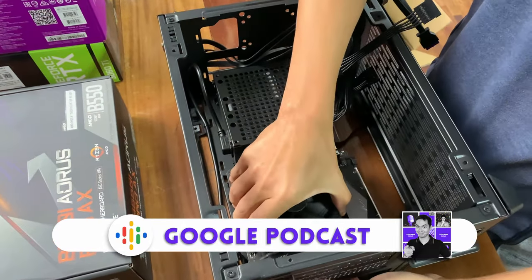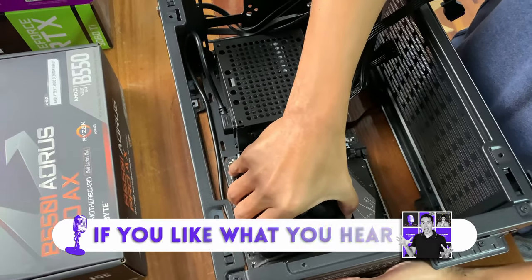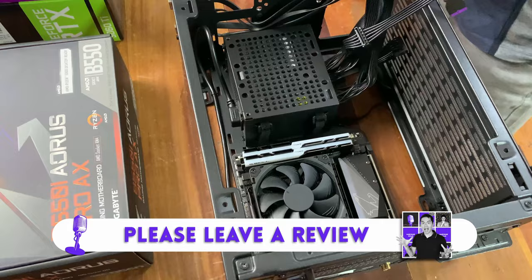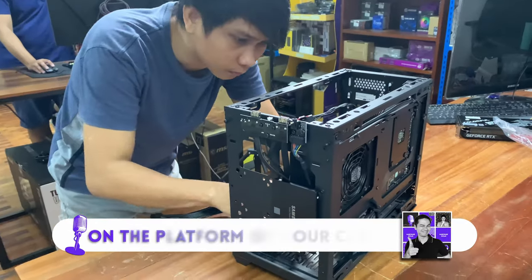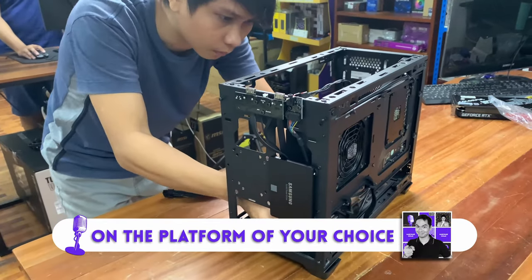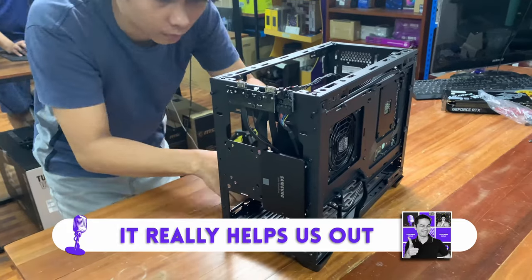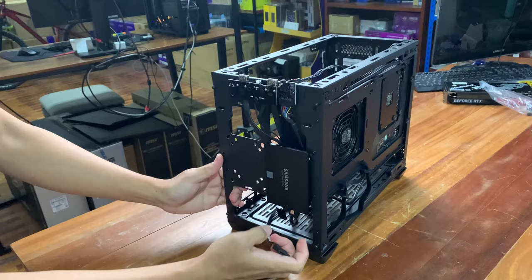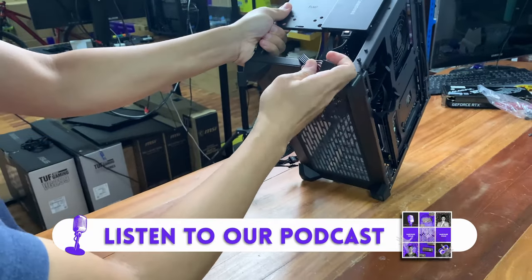Thank you for joining me on this holiday Friday, or whenever you're listening to this. This is Tech Show But Friendly, the podcast from Hardware Sugar, and this is Anton with hardware news. Not that there's a lot of news now, but we will be talking about GPUs and one of the beefs or issues I have with GPUs in general.